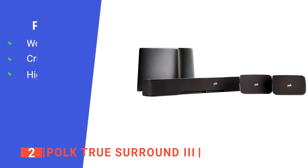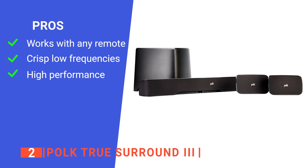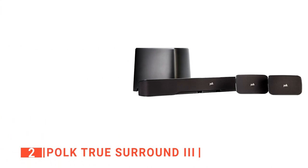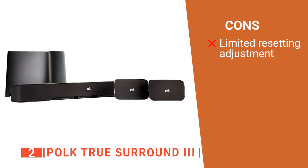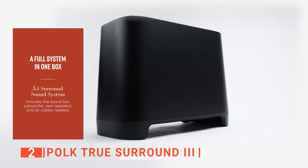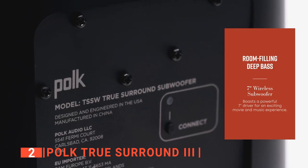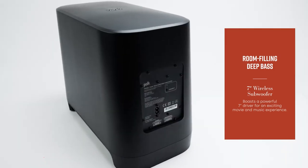Its pros are: it works with its own remote control and virtually every TV remote; it features a 7-inch wireless subwoofer that elevates the overall audio output with powerful thumping bass for crisp low frequencies; and its surround speakers are tuned for high performance in producing immersive multi-dimensional audio. However, it doesn't have a lot of customization features. The Polk True Surround 3 might be just what you're looking for if you want movies, video games, or music in surround sound but don't have room for a full home theater system with satellite speakers.